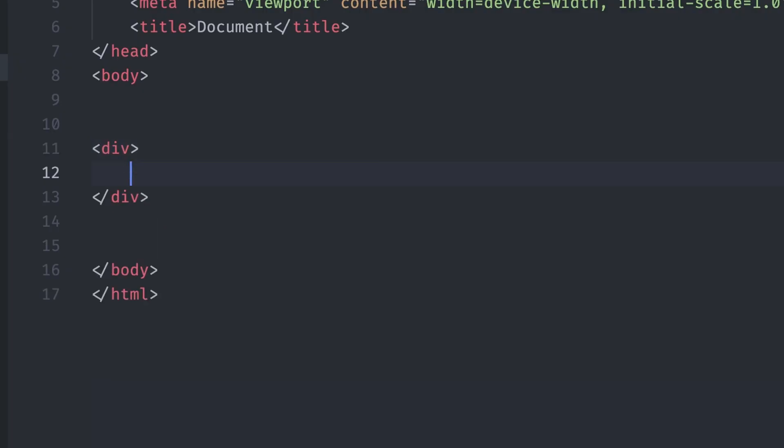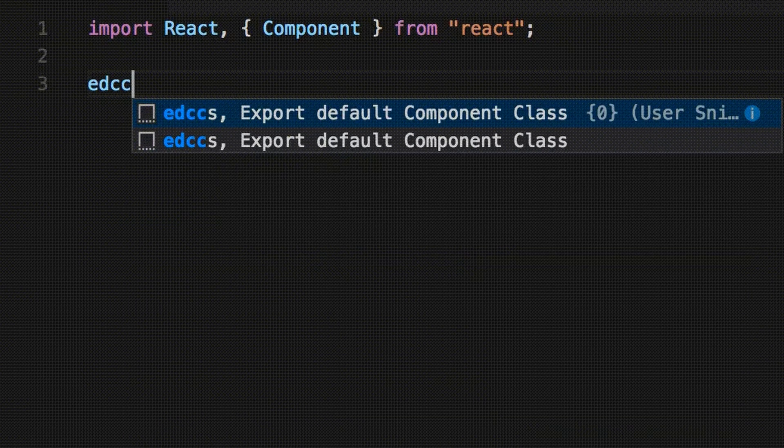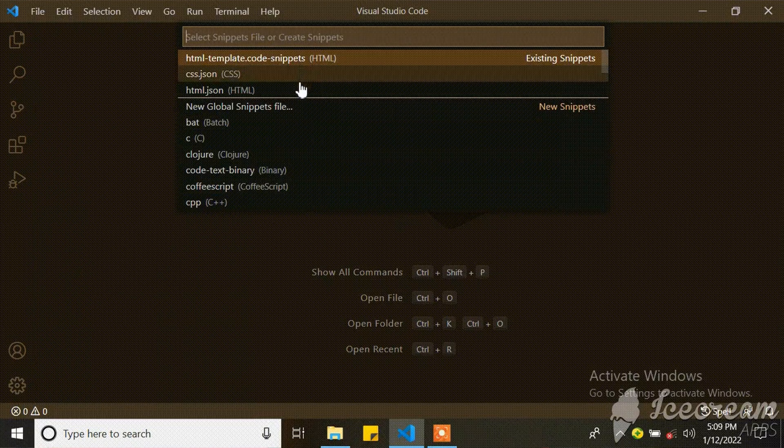Snippets can be as simple as creating a div element without having to add the angle brackets, or as complex as making a React component dummy play. There are hundreds of pre-written snippets out there. You can also make your own snippets, which you can use whenever you like. Snippets are awesome.